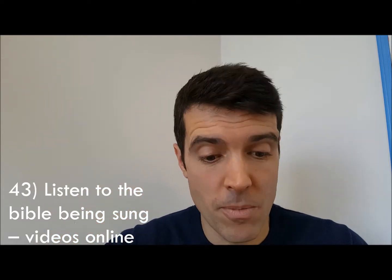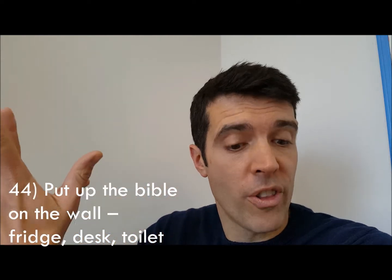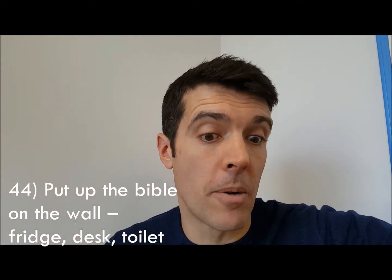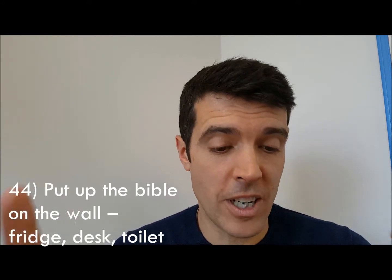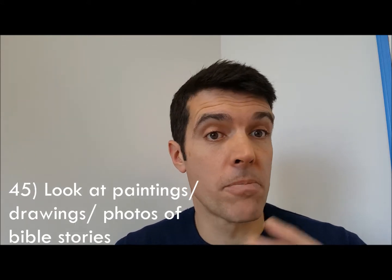Number forty-four: take a Bible verse and put it up on the wall, on the fridge, or on the back of the toilet door — that might be really useful. Someone's even suggested getting some on toilet paper — I don't know if that's available, but there's a niche in the market there for you!